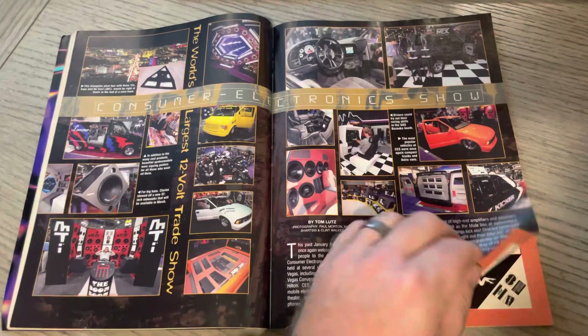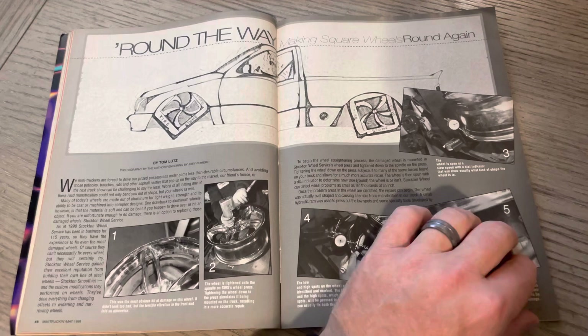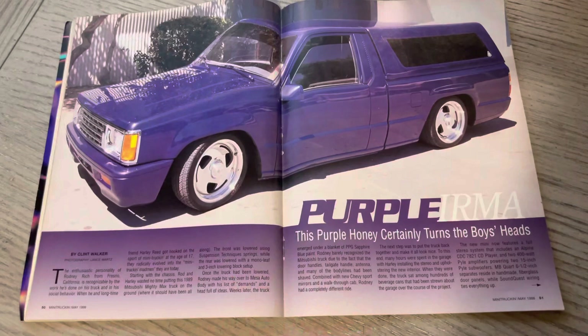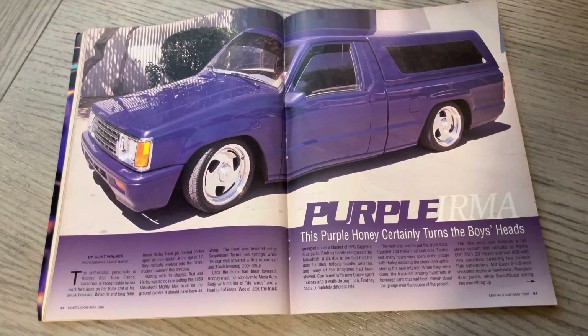Epic times, man. Many of us remember growing up spending a lot of time reading these magazines. Some of you guys are seeing this for the first time, so I appreciate you watching. And Purple Irma — this purple honey certainly turns boys' heads. This was Lance who shot it, and it was Rodney Rich from Fresno, California.